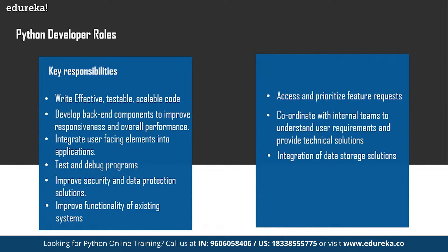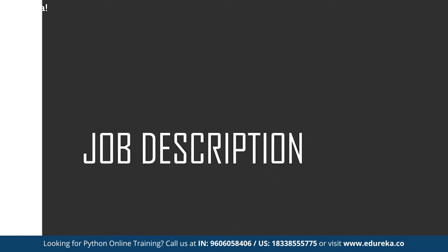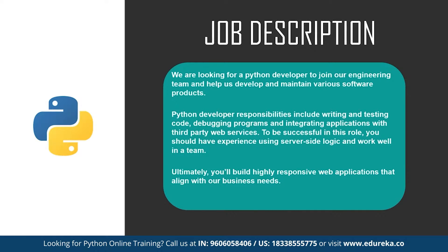Now that we've discussed the key responsibilities, let's look at a typical job description for a Python developer — it may vary from company to company. It says: we are looking for a Python developer to join our engineering team and help us develop and maintain various software products. Python developer responsibilities include writing and testing code, debugging programs, and integrating applications with third-party web services. You should have experience using server-side logic and work well in a team, and ultimately you'll build highly responsive web applications.